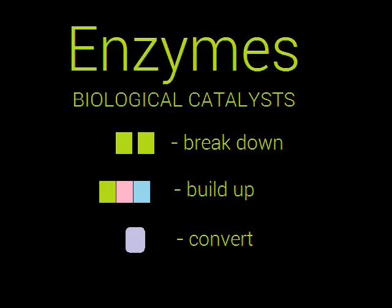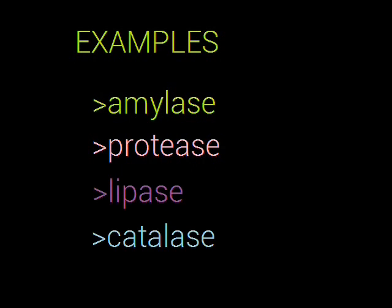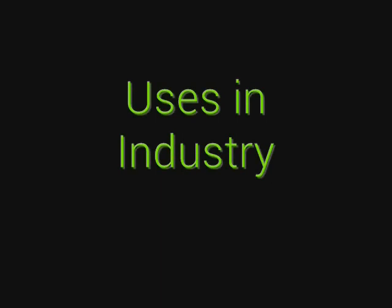Some enzymes present in living organisms include amylase, protease, lipase, and catalase. When it comes to industry, the uses and roles of enzymes vary widely.